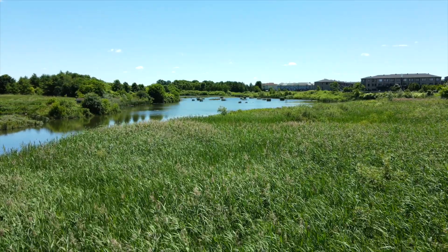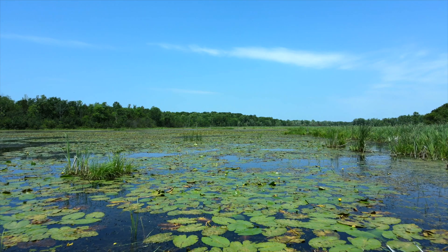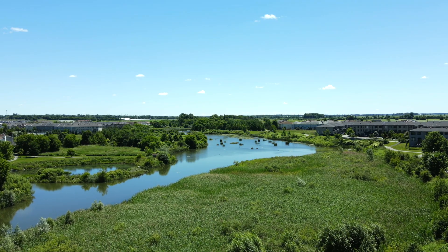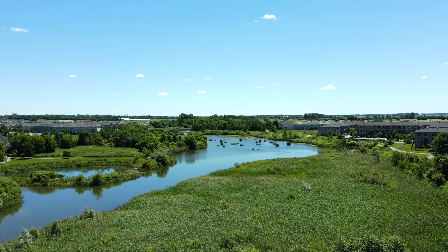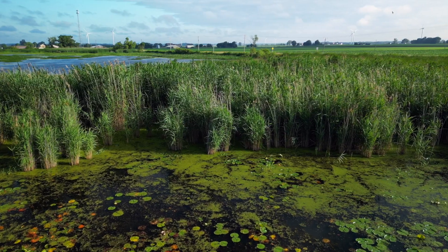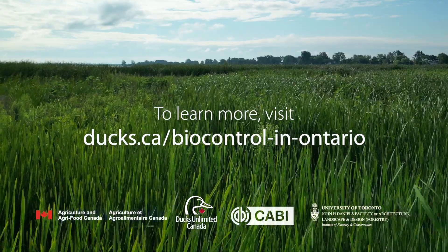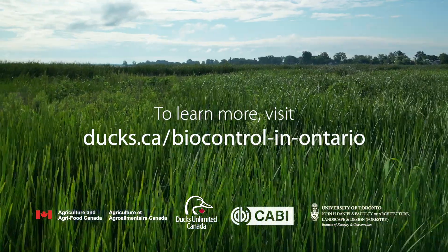Ducks Unlimited Canada have been a perfect collaborator for us in this project because they're so well known for working in wetlands and they have vast swathes of land that they manage. They've been a great source of information for finding infestations of Phragmites where we can release these insects and regularly monitor them. Big problems need a lot of work to tackle them. The partnerships for this project are critical — a lot of people have come together to help solve a common problem which none of us can solve on our own.